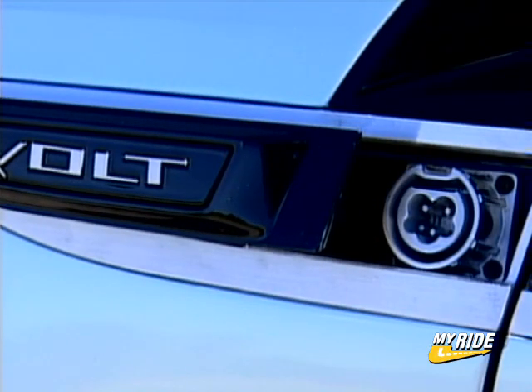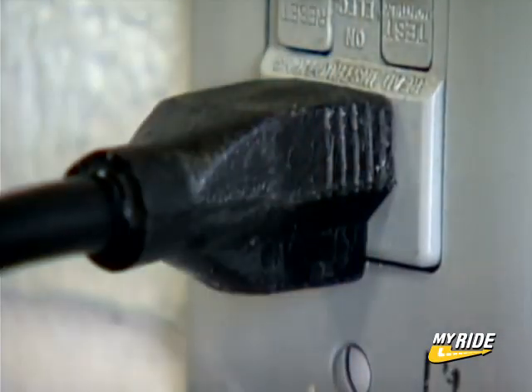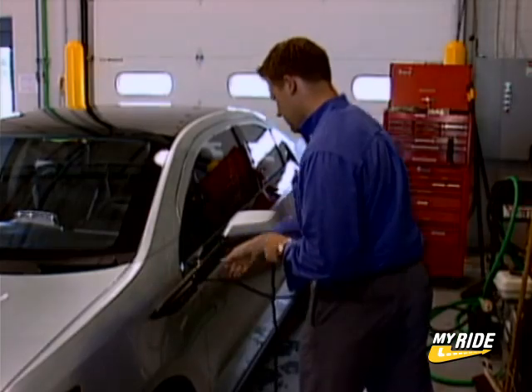To recharge the battery pack to full capacity, the Volt can be plugged into a standard electrical outlet. A full charge will take eight hours. Alternatively, if a 240-volt outlet is available, the batteries will charge in just three hours.